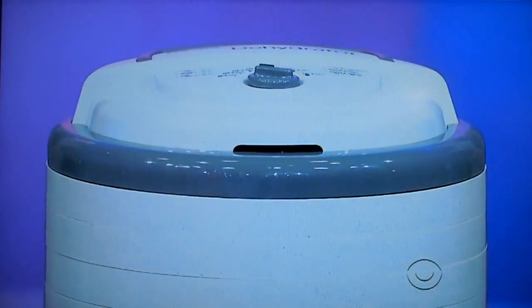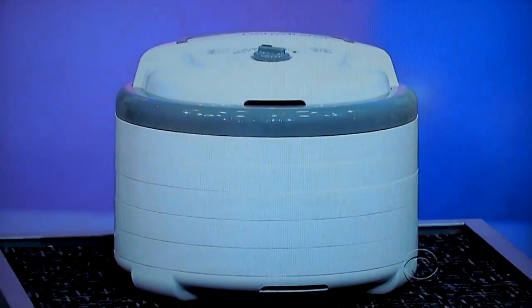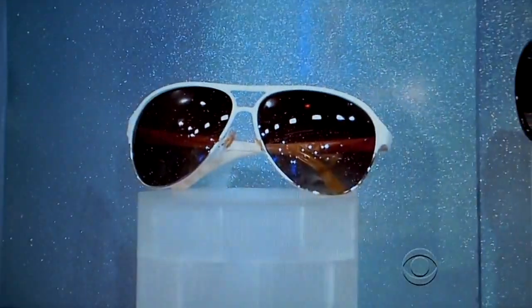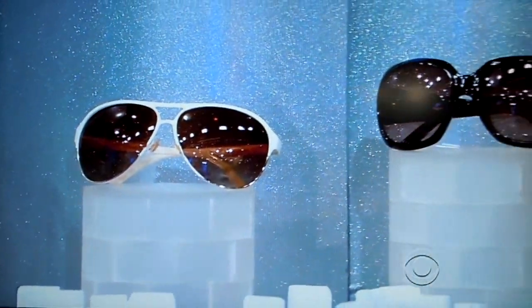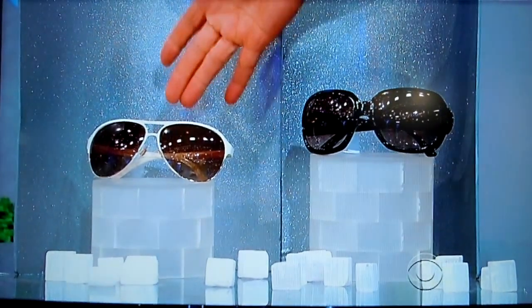Second, the adjustable thermostat on this food dehydrator ranges from 95 to 160 degrees. Third, these sleek Gucci shades include one pair with graduated lenses and a pair of aviators with gradient shaded lenses.